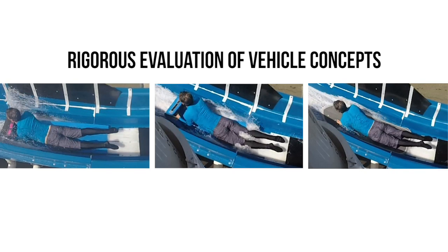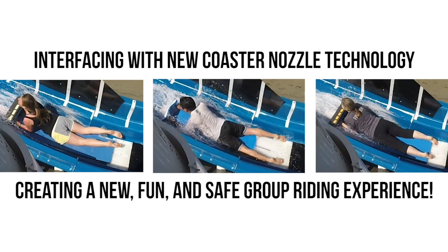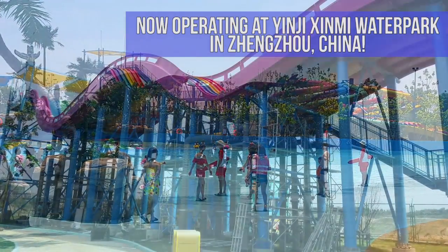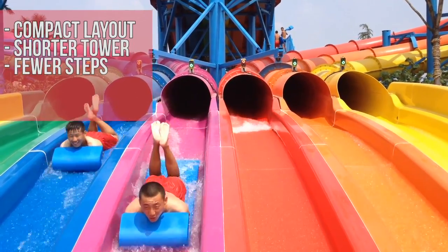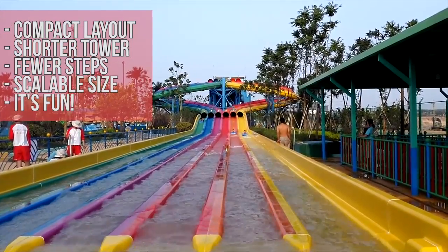It's a dual sensation ride. We start in a traditional entry tub for a Matt Racer — it's a redesigned mat because we had to take into account the uphill pumping of the water. You drop into a four-meter drop on the ride, which is hugely exhilarating, and you go to the first Blaster section.